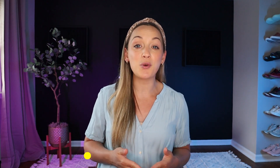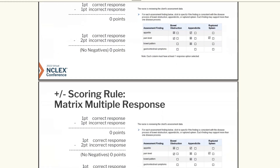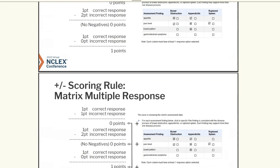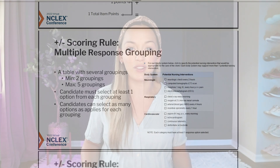The 11th type of question is called the matrix multiple response. This also has partial credit and looks almost identical to the matrix multiple choice. Next is the multiple response grouping. This table will have a minimum of two groupings with a max of five. You have to select at least one option, but you can choose as many as you want that you believe apply. Again, partial credit applies here too.